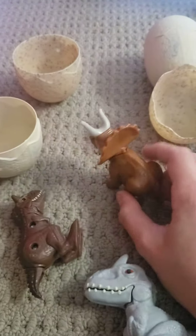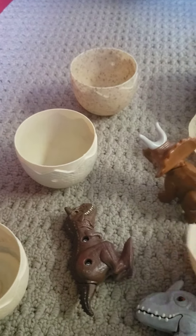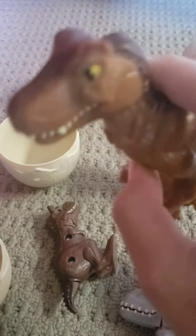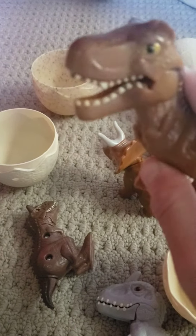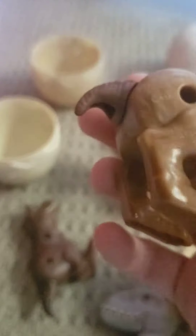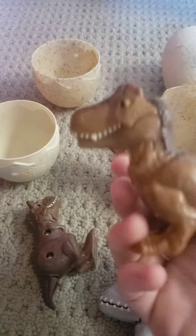I got this from last year. And this is a T-Rex — roar! It can open its mouth and close. It's very detailed. I like the details on him. It's so cool.